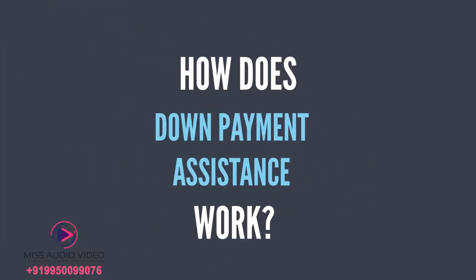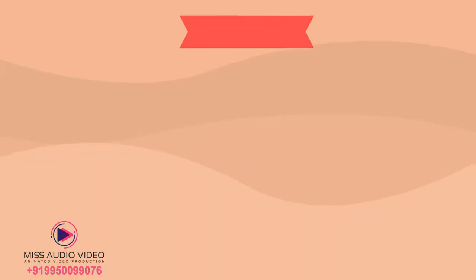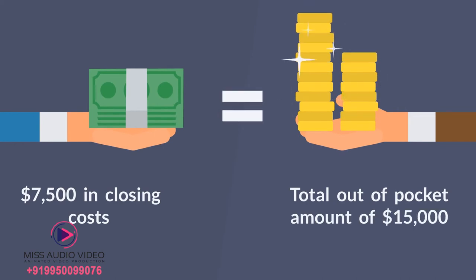So how does down payment assistance work? Here's an example. Let's take a $250,000 home. At a 3% down payment, that would equal $7,500 just for the down payment. Most lenders have fees associated with a loan, and they are called closing costs. All lenders charge around 3% for closing costs. That would equal $7,500 in closing costs, giving you a total out-of-pocket amount of $15,000.